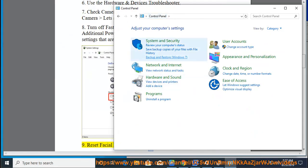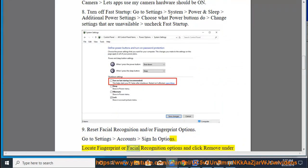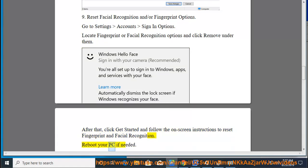Fix 9: Reset Facial Recognition and/or Fingerprint Options. Go to Settings, Account, Sign-in Options, locate Fingerprint or Facial Recognition options and click Remove under them. After that, click Get Started and follow the on-screen instructions to reset fingerprint and facial recognition. Reboot your PC if needed.